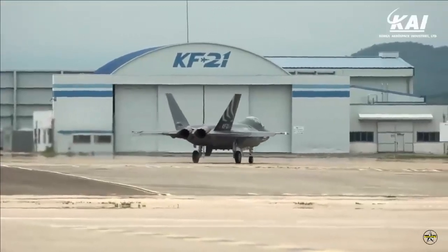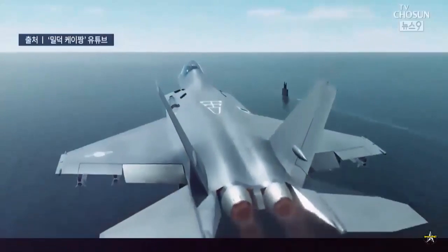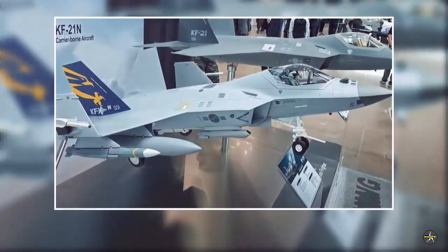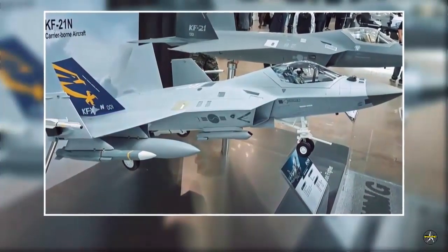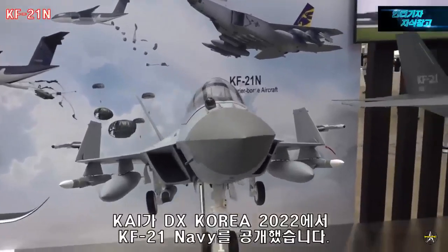KAI showed interest in exporting the KF-21N but raised a concern that the number of countries possessing operable aircraft carriers is very few. Nevertheless, a manager at the booth confidently shared that the KF-21N could be a reasonable option for other states that are considering aircraft carriers or carrier-borne jets.